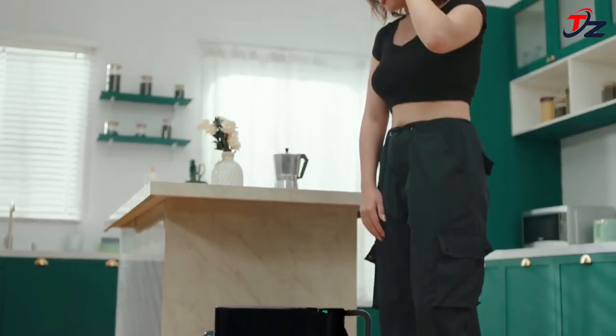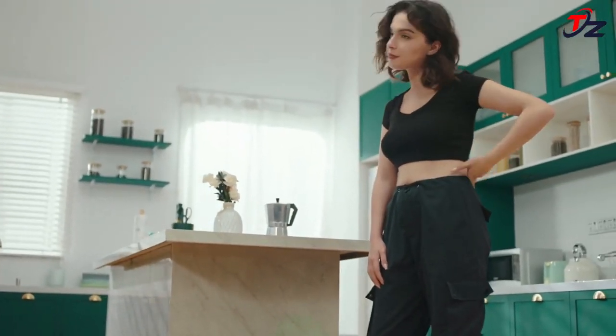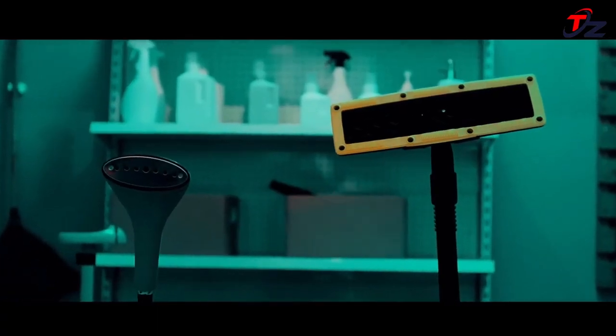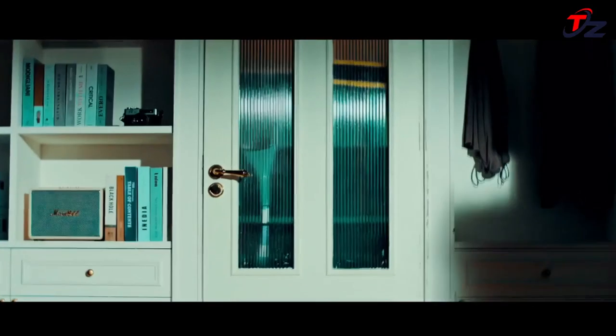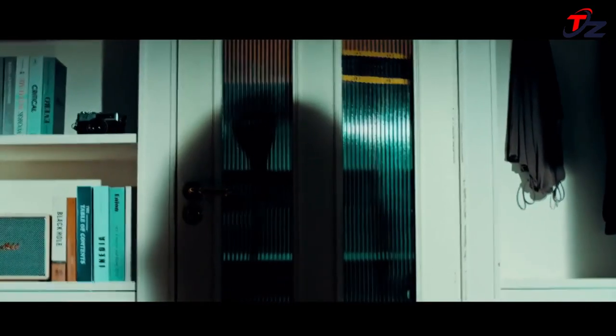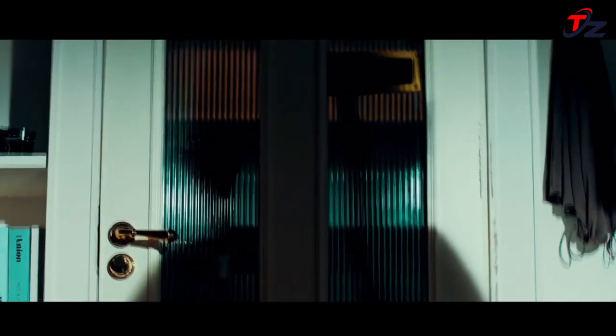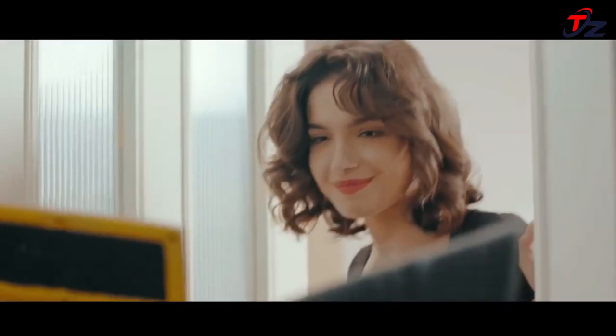With its sleek and minimalist design, the steam cleaner seamlessly integrates into your home decor. Thanks to the ability to attach various modules to meet your cleaning needs, the Tran Steamer is powered by 21700 battery cells — the same specifications as Tesla's — renowned for their high discharge rate, strong performance, and exceptional safety features.